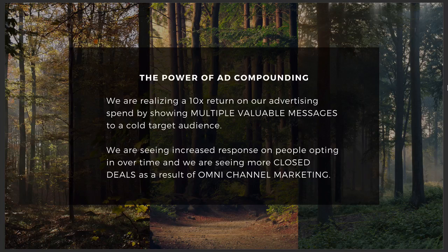It gets much better response and can be scaled at a local level. What we're doing is using the power of ad compounding, and it is getting us a 10x return on our advertising spend — as far as the amount of reach and the people that we can get in front of — by showing multiple valuable messages to a cold target audience.